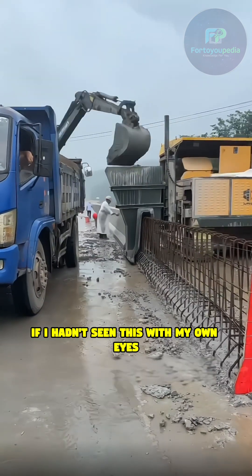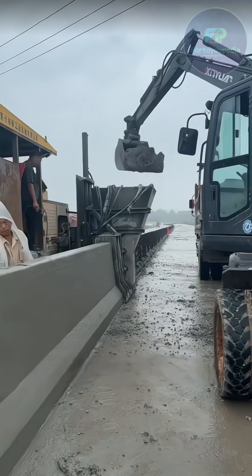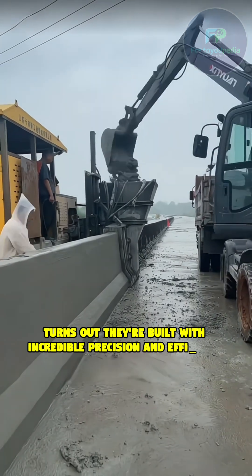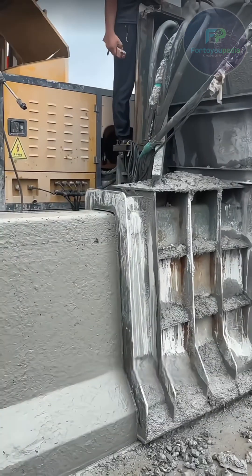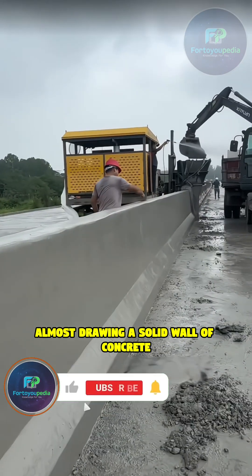If I hadn't seen this with my own eyes, I wouldn't believe it. Those familiar concrete barriers we see on the highway? Turns out, they're built with incredible precision and efficiency. Watch this single machine crawl forward, almost drawing a solid wall of concrete. This is a slipform paver in action.